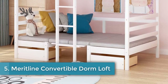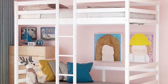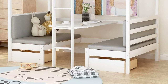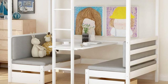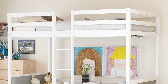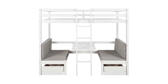Number five: Meritline Convertible Dorm Loft Bunk Beds. Provides a bed, seating, table, and second bed all in one spot. Easy to convert from table to bed. Has a fun play area or study nook. Footprint: 79.5 x 42.3 inches, height: 71.9 inches, material: pine. The unique design of the Meritline Convertible Loft Bunk Beds provides a bed, bench seats, a table, and the facility to convert the seating area into a second bunk.